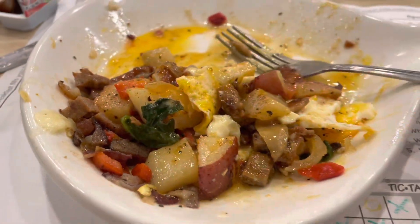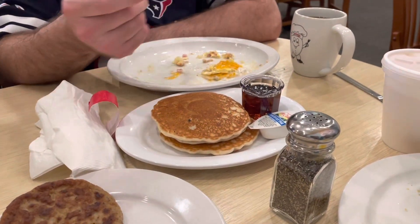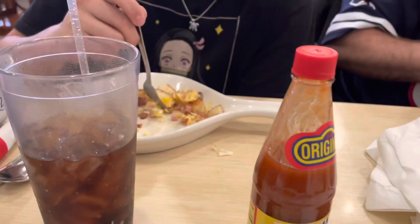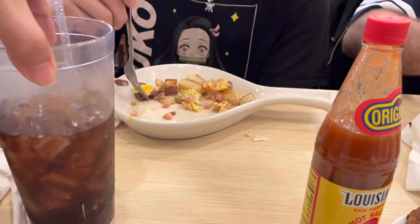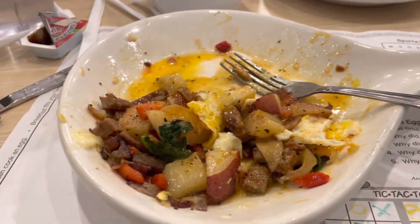This is so yummy. I like this biscuit and gravy one. And look at him — look at his food. He almost finished it too. It's delicious. Bye, well have a try!